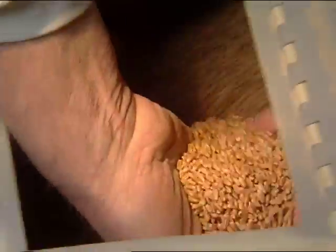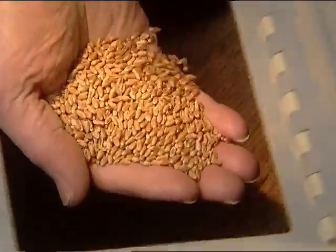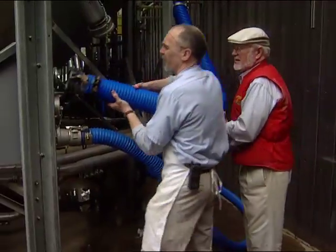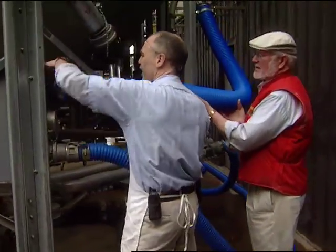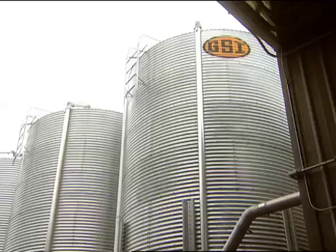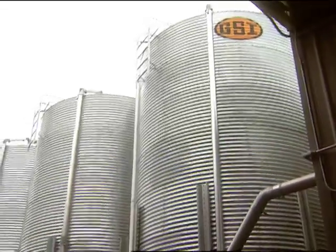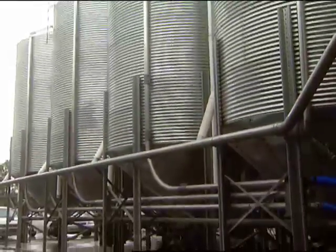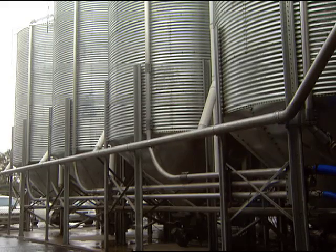After cleaning, all grain is quality checked to ensure it meets our table-ready standard. Once the grain is cleaned, inspected, and verified as table-ready, it finds a home in one of our twelve 100,000-pound storage tanks, where it awaits the next phase of its journey from grain to wholesome whole-grain flours, cereals, and meals.